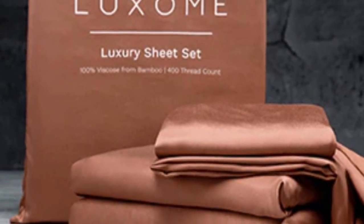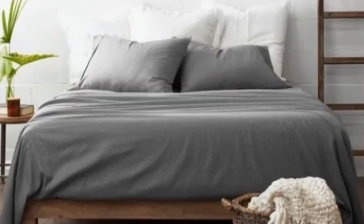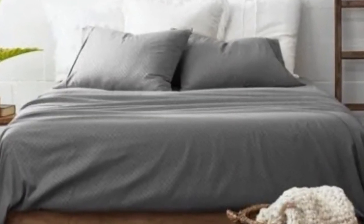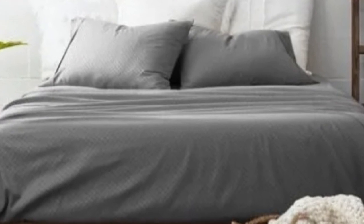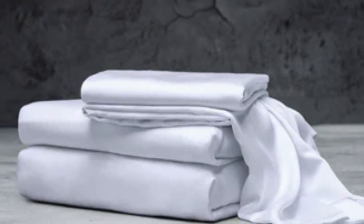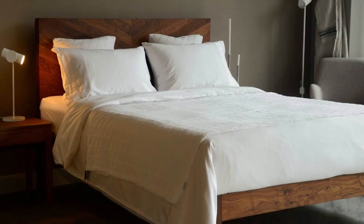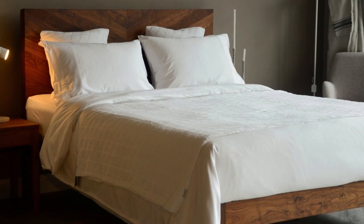Hot sleepers won't feel sweaty and stuffy while using these sheets. What to keep in mind about the Luxome Luxury Sheets: while Luxome occasionally discounts its sheets throughout the year, the full price for a queen-size set is $160, which could be out of some shoppers' budgets. Pros: several solid color options, soft silky feel, won't trap heat. Cons: could be pricey for some.